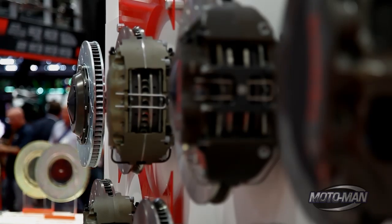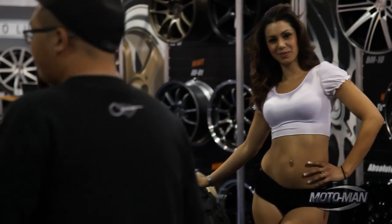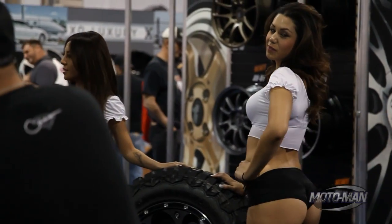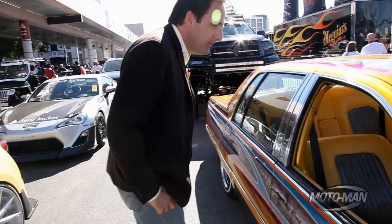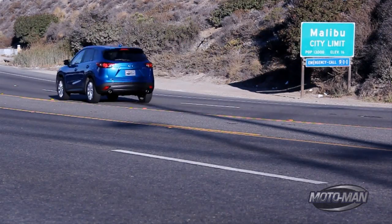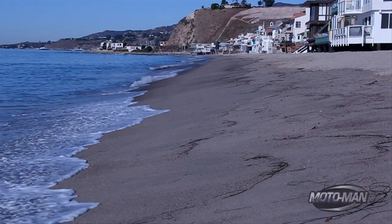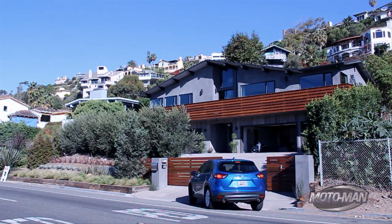SEMA — having never been there before and hearing descriptions like whips, wheels, and women — it's something I often thought I should prioritize. But my SEMA journey didn't begin in a restoration shop, a custom shop, or even my own garage. It began at a buddy's place to check out his project car and to talk about something he needed my help on.